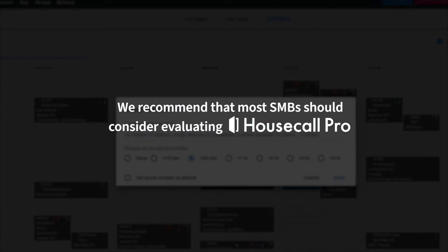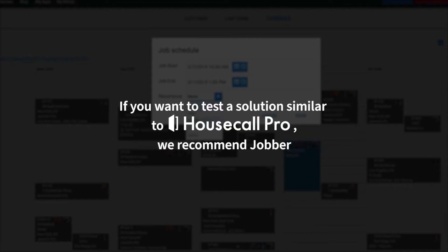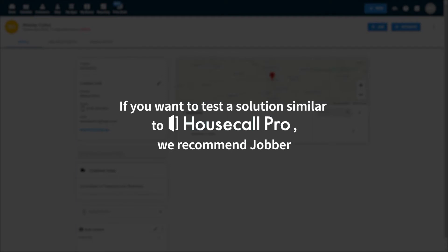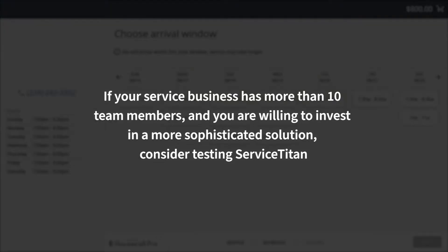Overall, we recommend that most SMBs should consider testing Housecall Pro. It is a competitively priced product that offers a suite of features that are sufficient for many small businesses. If you want to test a solution similar to Housecall Pro, we recommend Jobber. If your service business has more than 10 team members and you are willing to invest in a more sophisticated solution, consider testing Service Titan.